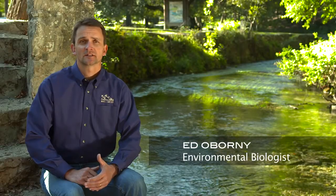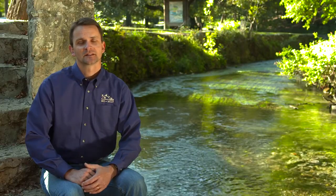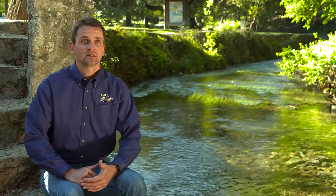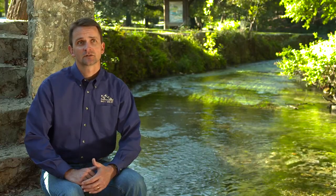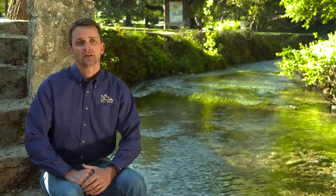The recharge area of the Edwards Aquifer basically extends out into the west Texas hill country. It's more of a barren area, less trees, less rainfall, which is very comparable to the springs that we've worked on in central Nevada, including the Ely area and surrounding environment.